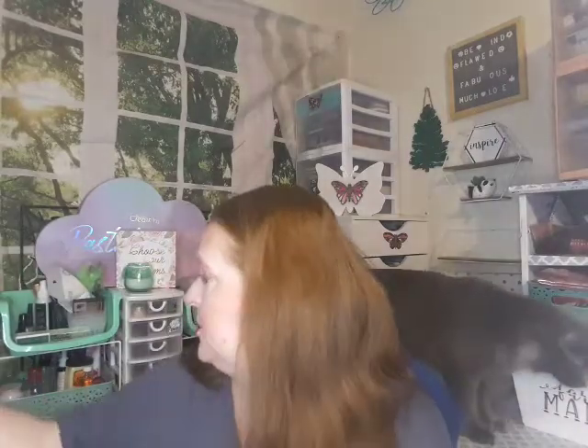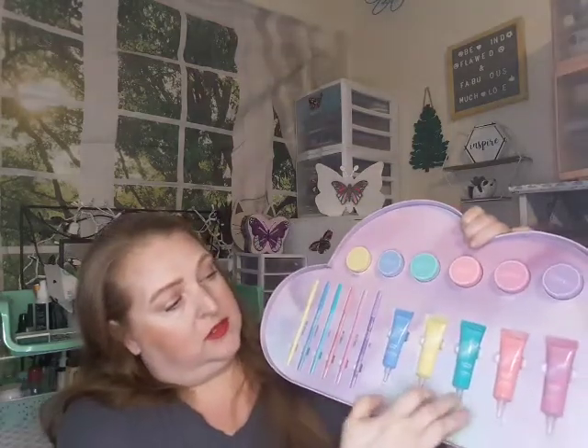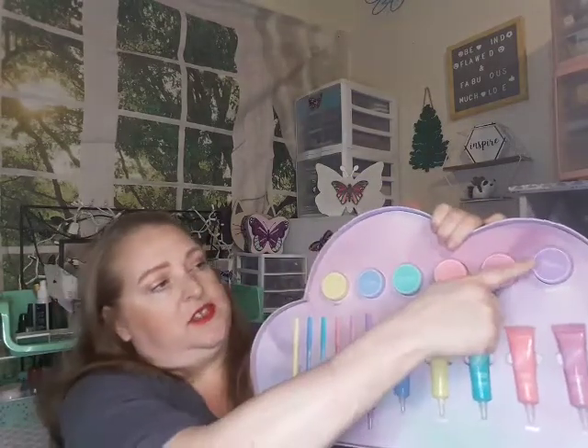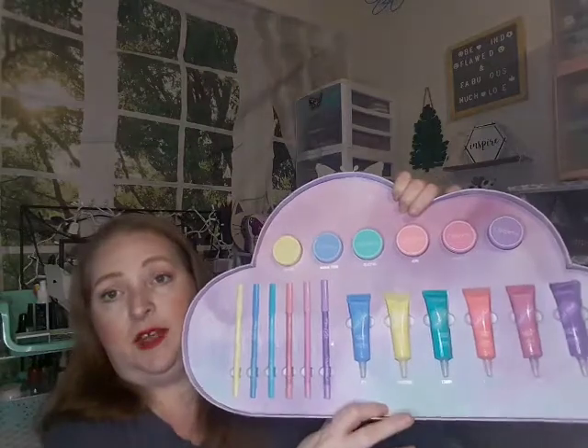Then I also recently got this from Beauty Creation — it is their Pastels Collection. I already have their Brights Collection, so I was really excited when they came out with this one. You get six eye bases in pastel shades, six eyeliners, and six cream gel liners. It's been sitting back here — I need to pull it out and start using it.